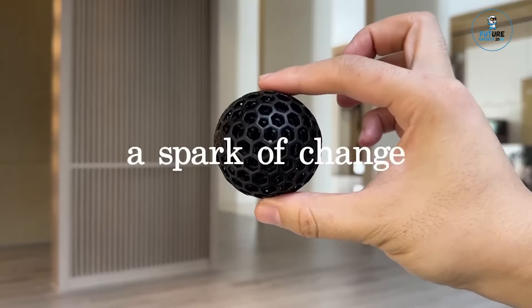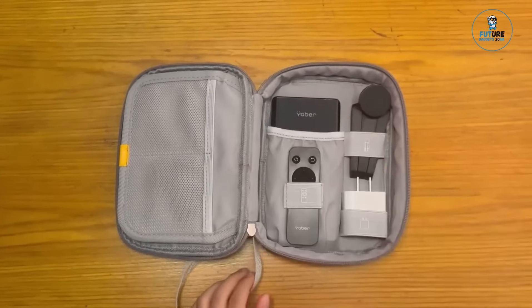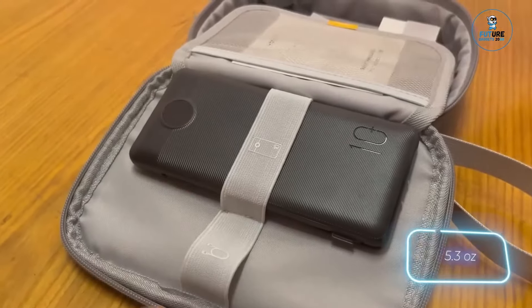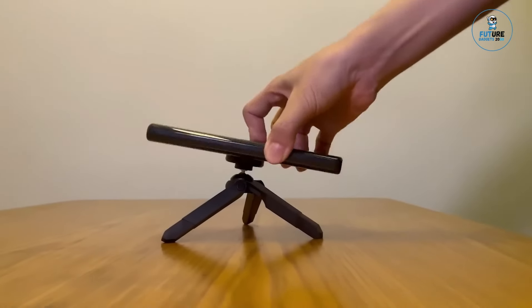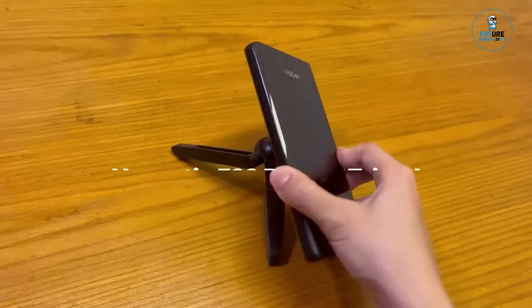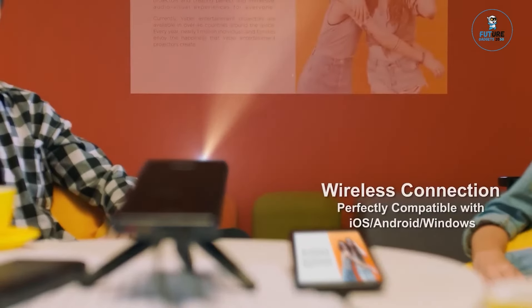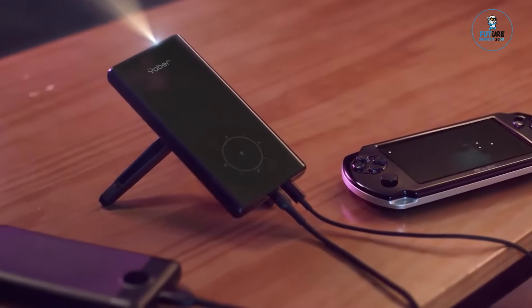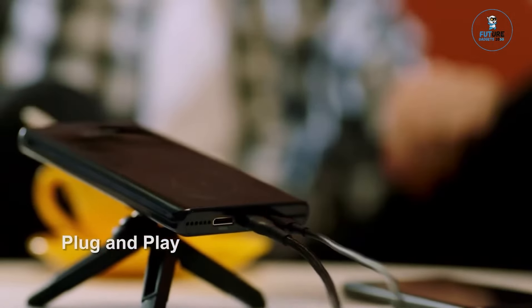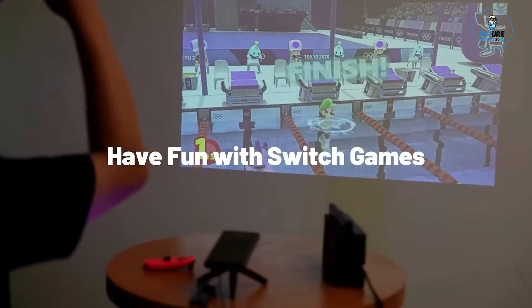Yaber Pico T1. The Yaber Pico T1 is a portable and versatile mini projector that brings entertainment anywhere. Crafted with advanced DLP technology, it delivers crisp and vibrant visuals in a compact form. With native 1080p resolution, it provides a theater-like experience. The projector supports various connectivity options, including Wi-Fi and HDMI, ensuring compatibility with multiple devices. Its compact size and built-in battery make it perfect for on-the-go entertainment, merging high-quality visuals with portability for immersive entertainment in various settings.